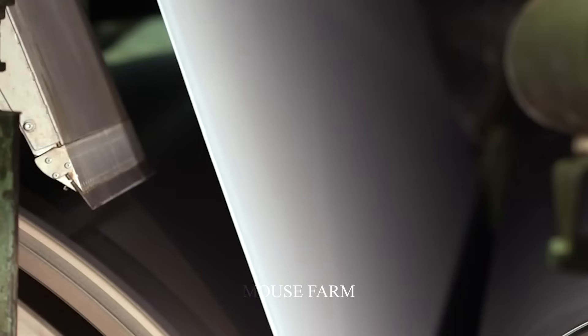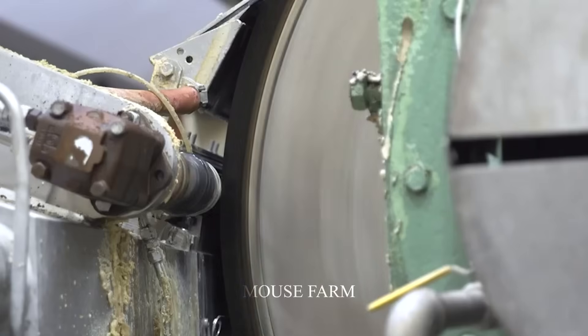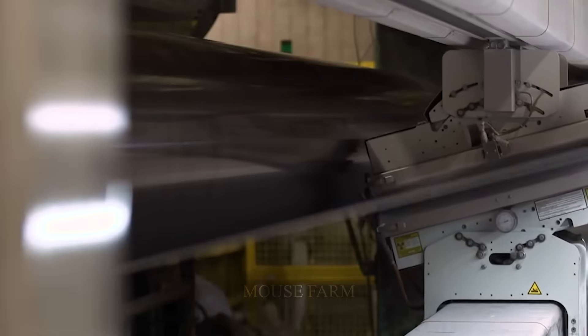When the paper reaches the desired quality, it is rolled into large paper tubes weighing about two tons of paper per roll. Once completed, these giant rolls are transported by an automatic machine to another processing area.